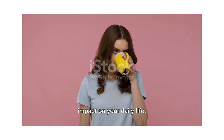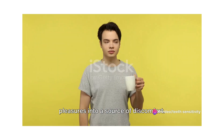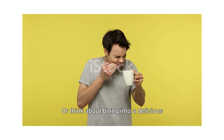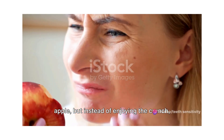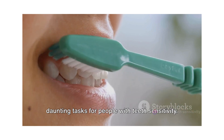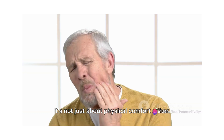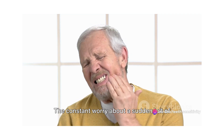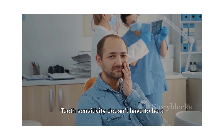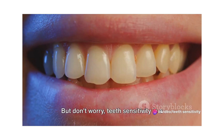Teeth sensitivity can have a significant impact on your daily life. It's like an unwelcome guest that pops up when you least expect it, turning simple pleasures into a source of discomfort. Imagine savoring your morning cup of coffee, only to be interrupted by a sharp shooting pain, or biting into a delicious apple but wincing in agony instead. People with teeth sensitivity might avoid certain foods or drinks, leading to a potentially imbalanced diet. The constant worry about a sudden jolt of pain can also affect a person's self-esteem and overall quality of life. But here's the good news — teeth sensitivity doesn't have to be a life sentence. It's a manageable condition.